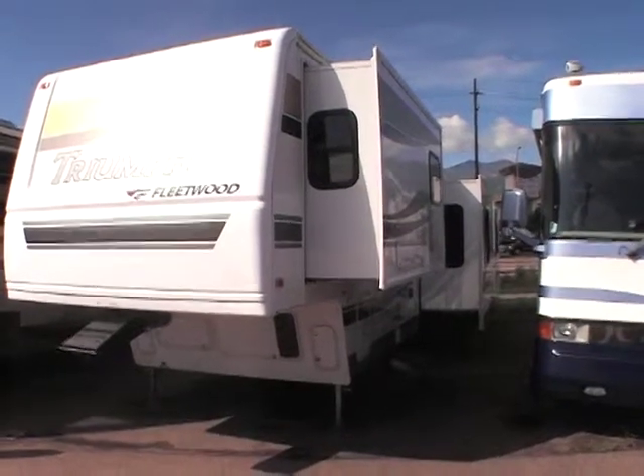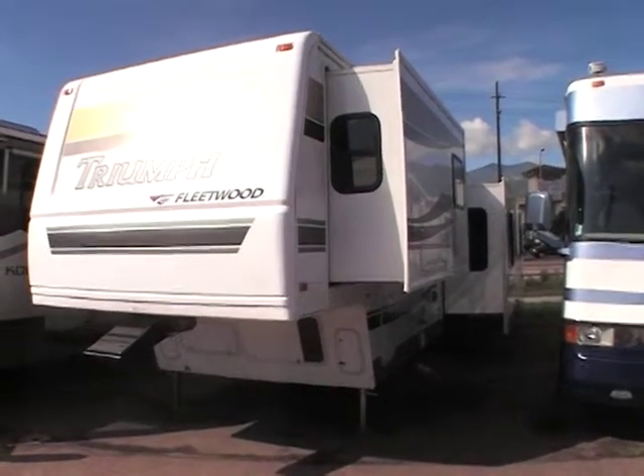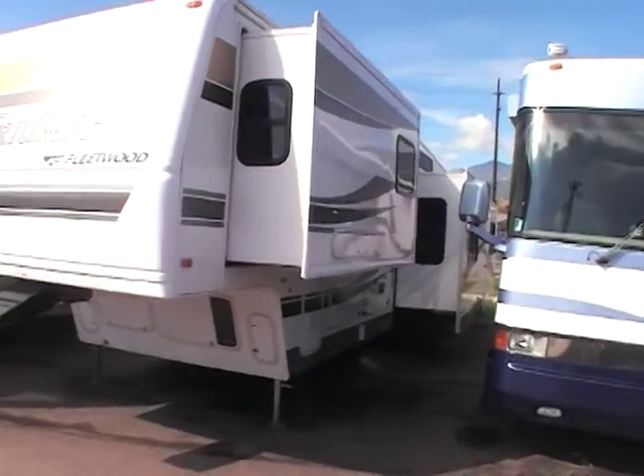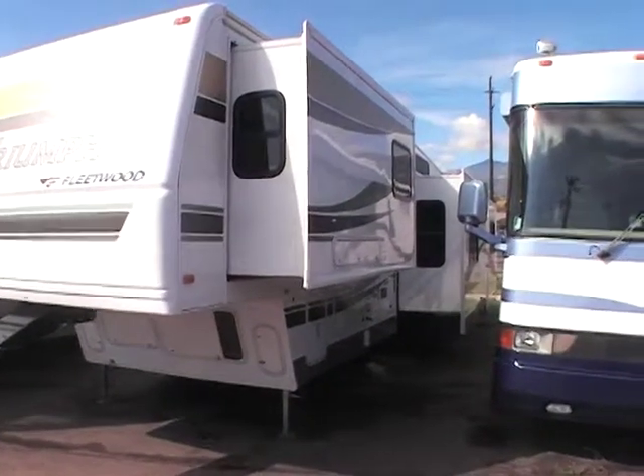This video is for a 2005 Triumph made by Fleetwood. This is a five-slide unit. Just want to walk around the outside showing its exceptional condition.